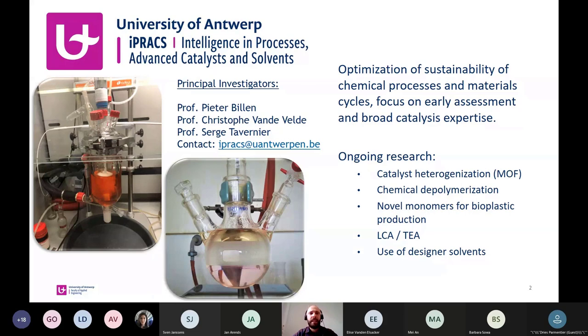Our research group, Intelligence in Process and Advanced Catalysis and Solvents at the University of Antwerp, where I am currently a postdoc. Our mission is optimization of sustainability of chemical processes and material cycles, focused on early assessment and broad catalyst expertise. We have a few projects running, for example catalyst heterogenization, chemical depolymerization, and novel monomers for bioplastic production, which I will extend on today.